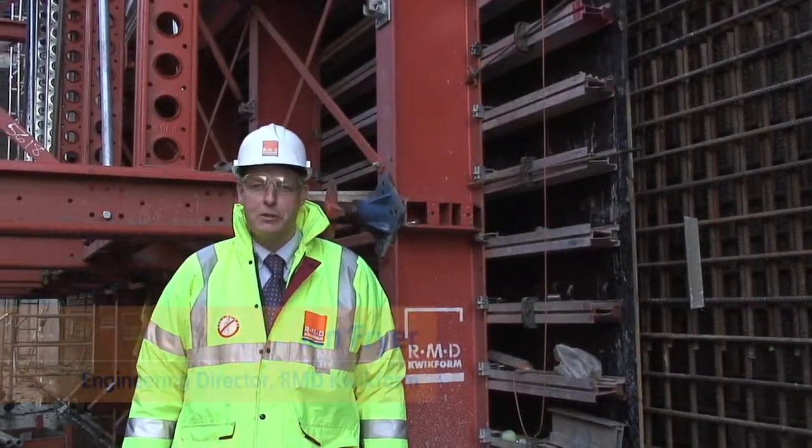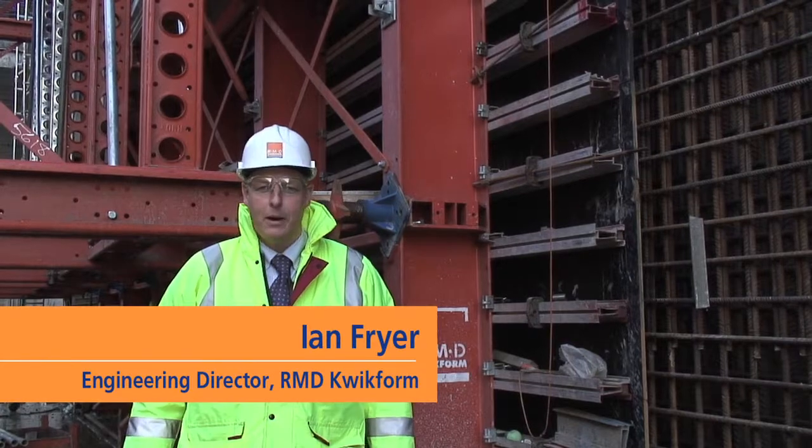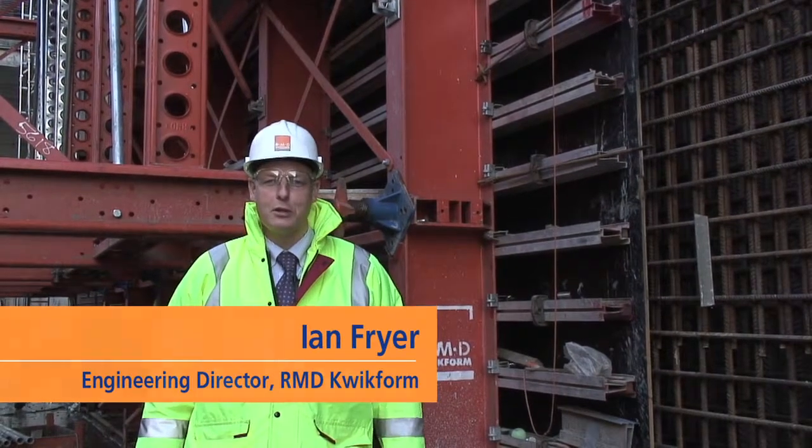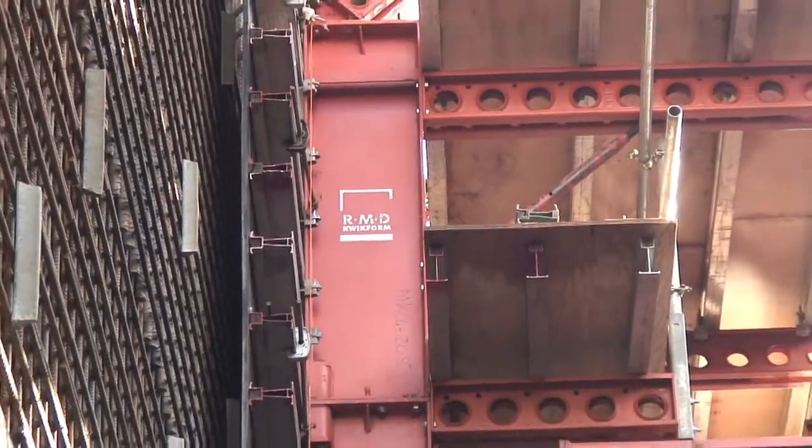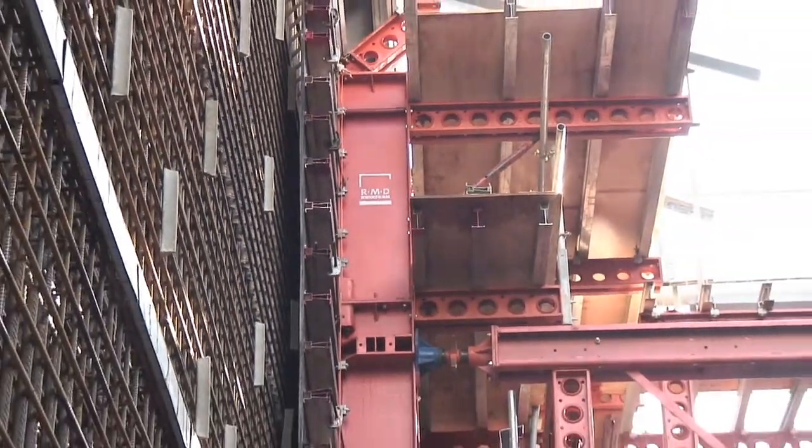My name is Ian Fryer, the engineering director from RMD Quickform. I'm here today on the exciting Tyne Tunnel 2 project where RMD Quickform has supplied a great variety of formwork solutions to Buigue Travaux Public.